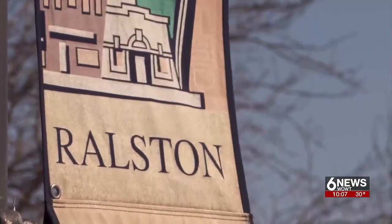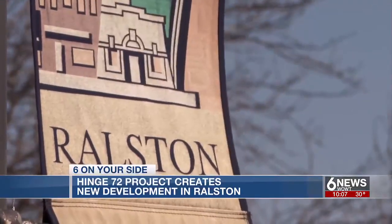Part of the Rolston community is getting ready for a transformation. The idea is to replace an aging industrial area with residential and commercial life, similar to some of the other areas you see in the community — Benson, Blackstone.